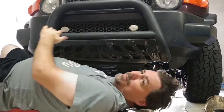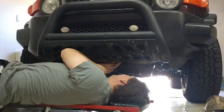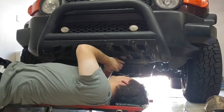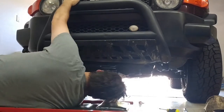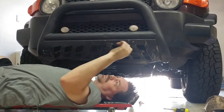Let's get a screwdriver and get some leverage on it. Alright, hit it with something.